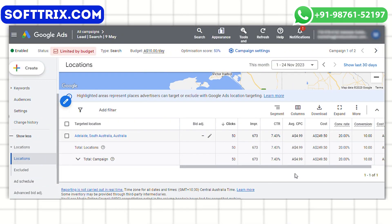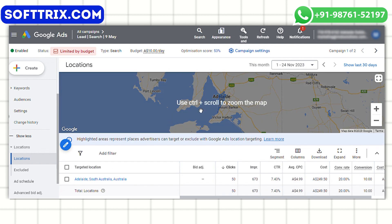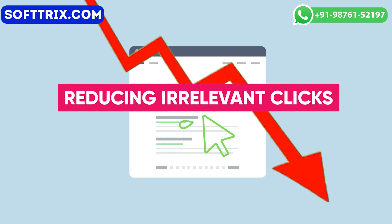The next is geo targeting. We implemented geo targeting to focus the campaign on specific areas served by Adelaide Outdoor Cleaning Solutions. This really helped in reaching the target audience and reducing low quality clicks.